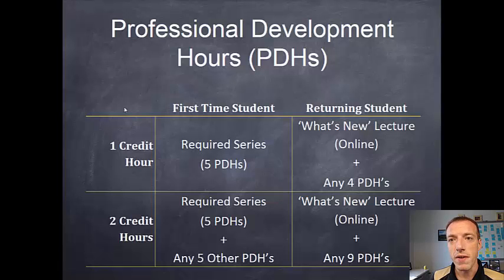Focusing on the professional development hours, there are some differences based on if you're a one-credit or two-credit hour student and whether you're a first-time EPICS student or a returning student. This can be a point of confusion, so you'll want to pay attention to this table and also look at the lecture options schedule. For a first-time one-credit hour student, you need to do a five PDH required series. That series includes this Introduction to EPICS module, three lectures on the design process, and one on ethics and community partner relationships — to help you be respectful and ethical in the way you approach them.